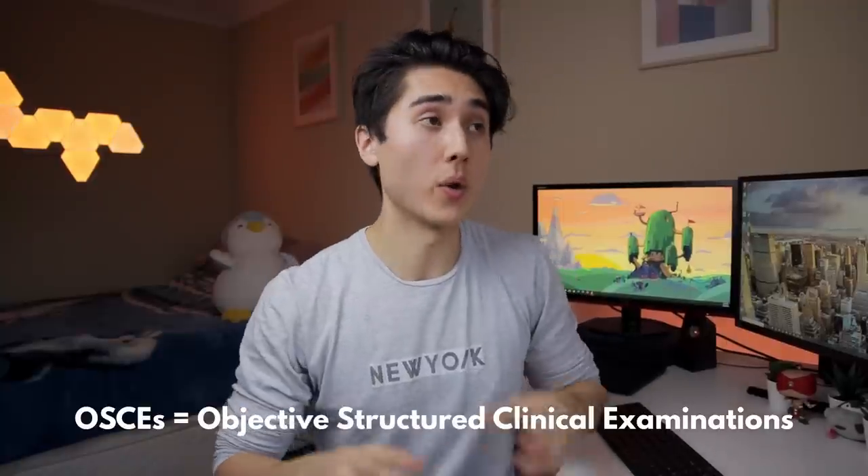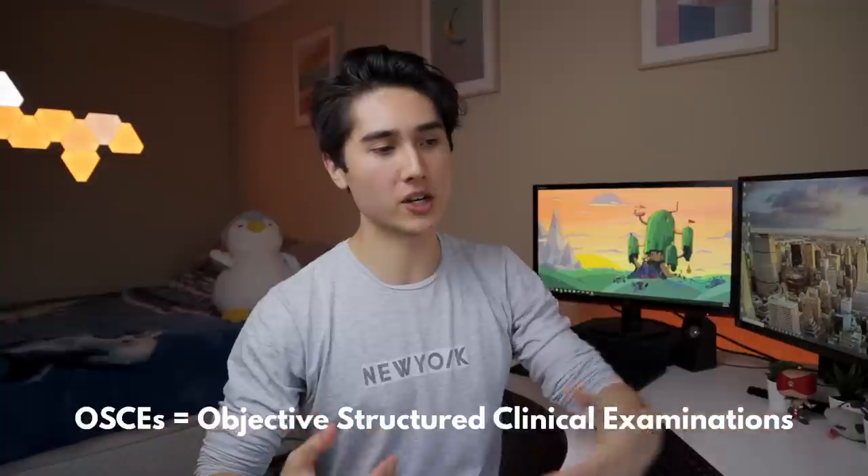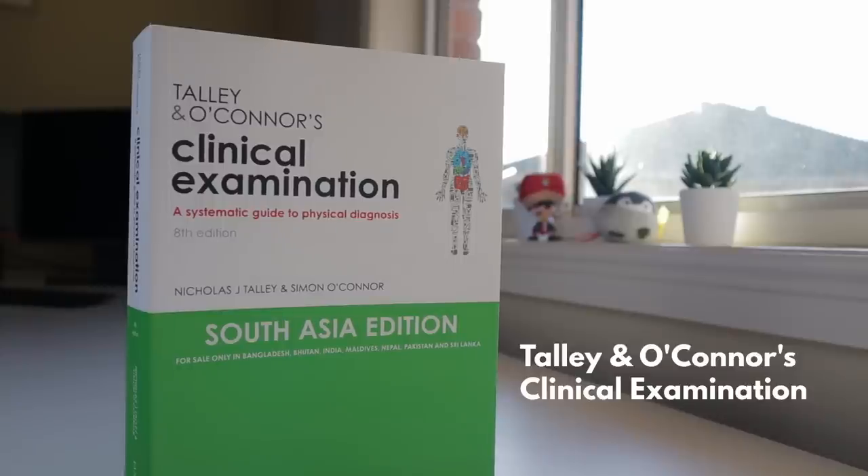The bible for medical students — especially in Australia, though it may differ in your region — is Talley and O'Connor's Clinical Examination. When it comes to OSCEs, doing anything in the hospital, taking histories, knowing why a patient has a certain lesion on their face and understanding what it all means, Talley and O'Connor's is the go-to. For my course it's put as recommended reading before clinical days, and I used it in first year to get accustomed to medical lingo. What's great is it'll be relevant for pretty much your whole degree, probably until your junior doctor and residency years.